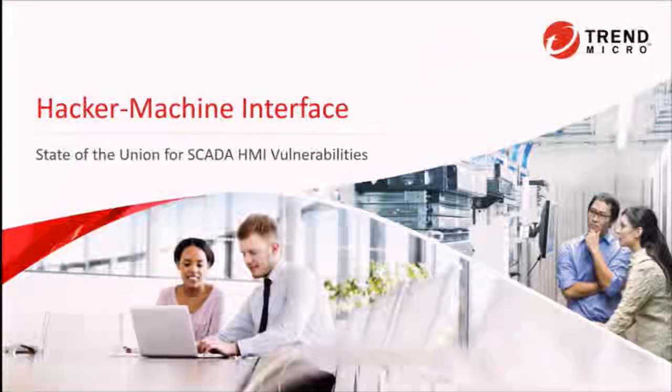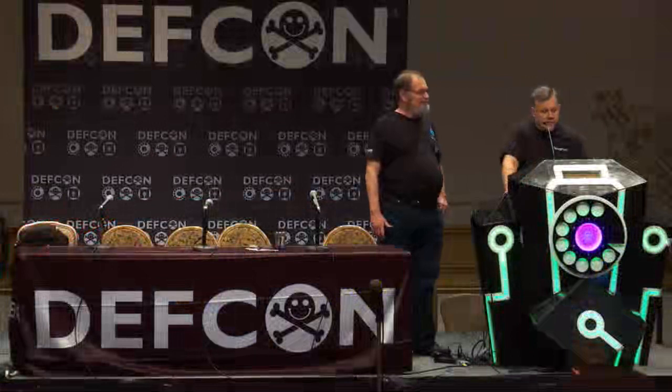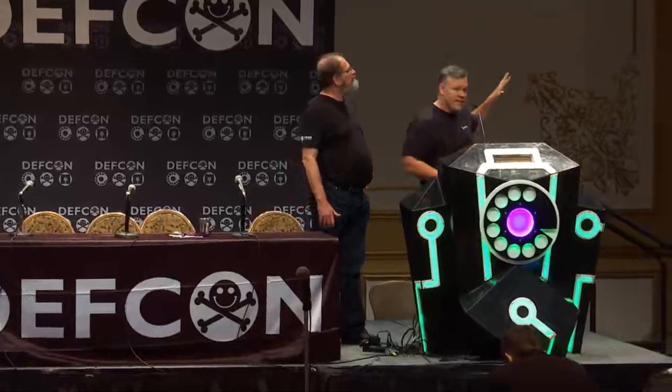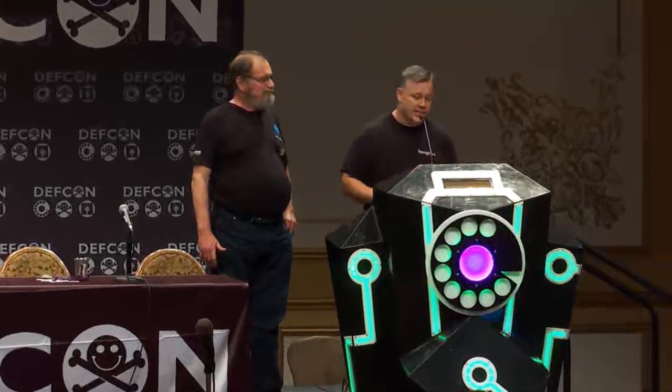This is Hacker Machine Interface: state of the union for SCADA HMI vulnerabilities. The title slide shouldn't indicate that this is about stuffy shirts and racks — this is about hardcore exploitation.